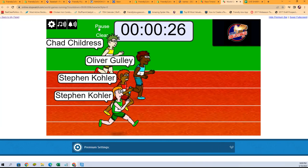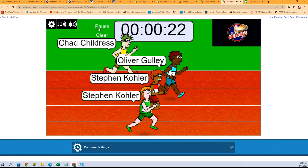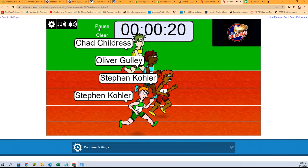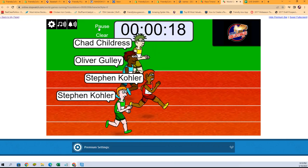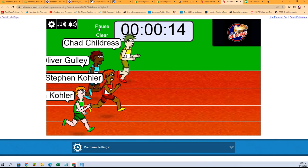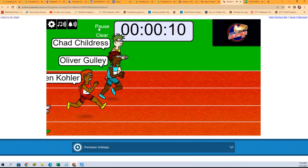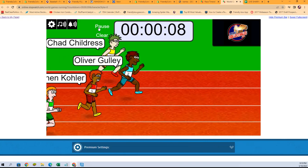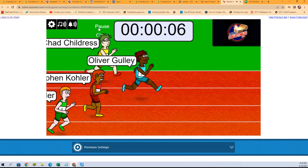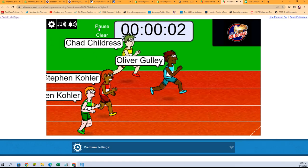Again, looking for one winner who is going to get two spots in Inception. Here we go — final 10 seconds. Oliver G with the lead for now. Is it going to hold? Will it stay? He is pulling away from the pack, but Chad C is catching up.